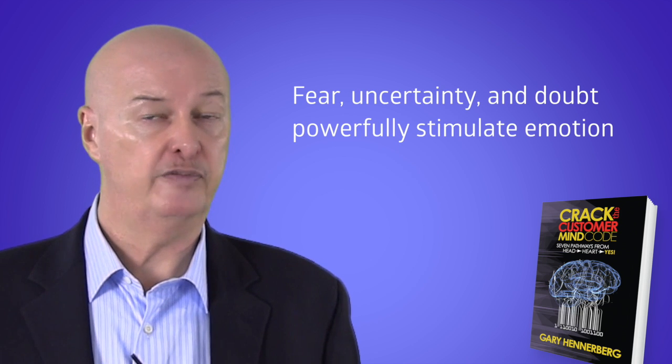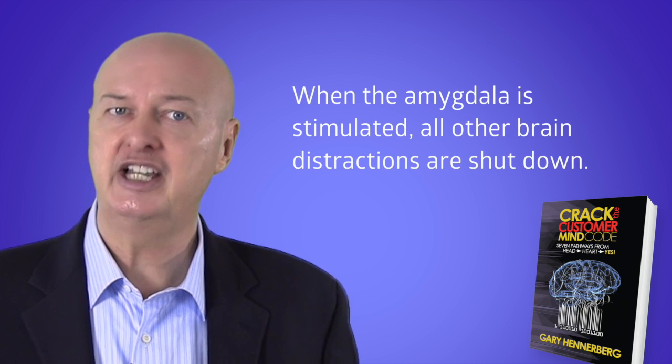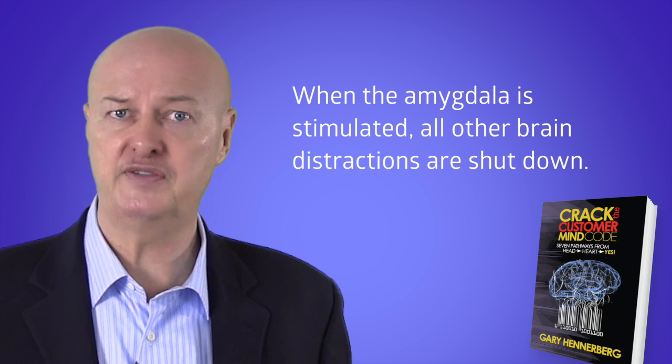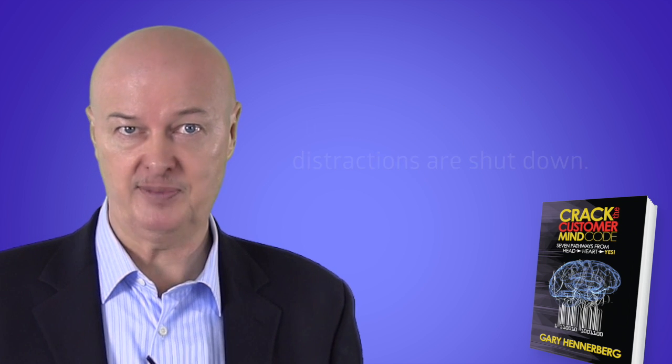For example, if we encounter sudden danger, we might freeze. Our blood pressure and heart rate may begin to rise with the release of stress hormones. The amygdala initiates all these reactions. When this powerful, intuitive response kicks in, the rest of your thinking is put temporarily on hold, giving you the undivided attention of your prospect.